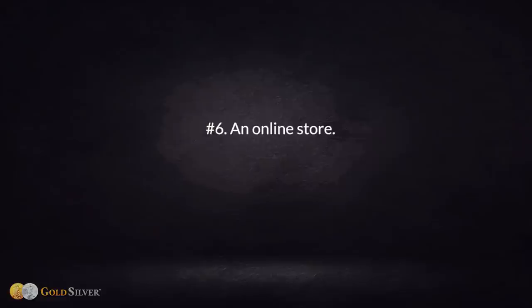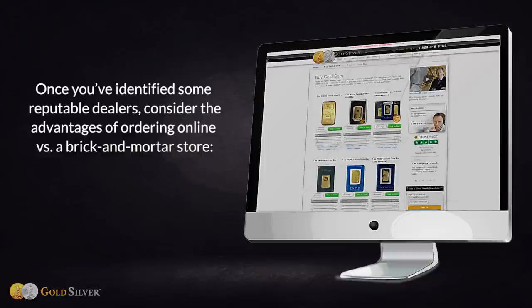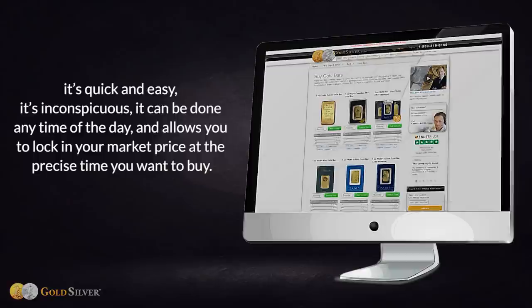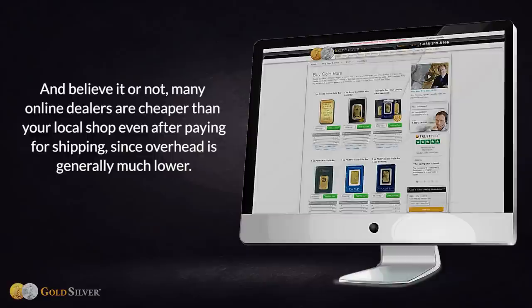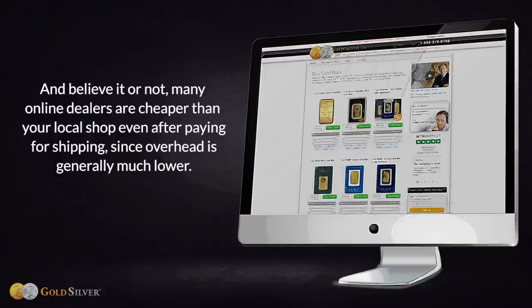Number six: an online store. Once you've identified some reputable dealers, consider the advantages of ordering online versus a brick-and-mortar store. It's quick, easy, and inconspicuous, can be done any time of the day, and allows you to lock in your market price at the precise time you want to buy. Many online dealers are even cheaper than your local shop after paying for shipping, since overhead is generally much lower.